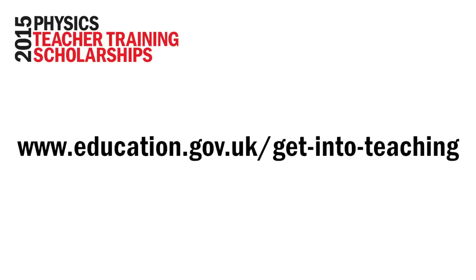If you are not awarded a scholarship, please don't give up on teaching. Although we only have a limited number of scholarships to award, there is still a huge demand for physics teachers. You might still be entitled to some funding through the Government Bursary Scheme.